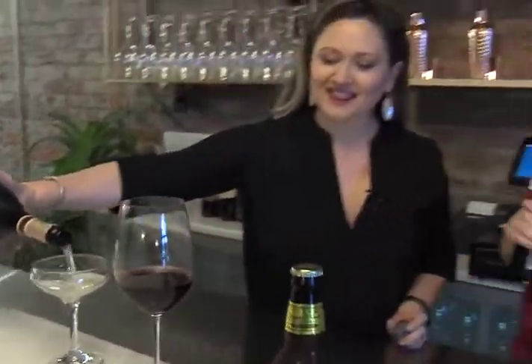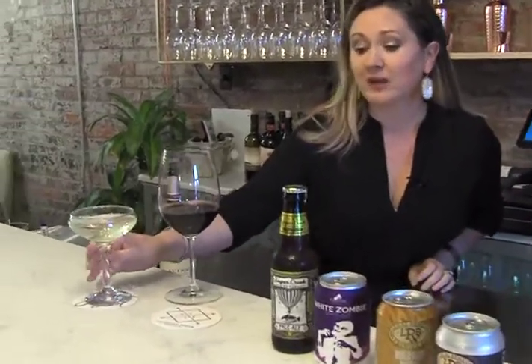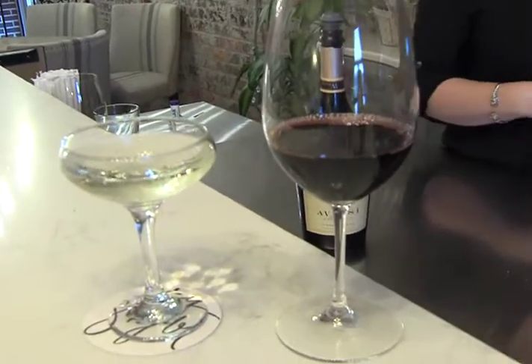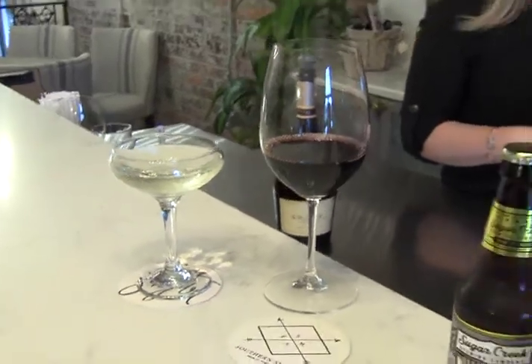We're here behind the bar at Southern Sugar. Tell me about what you're pouring right here. We have an Avisi Prosecco — it's a wonderful bubbly that people really enjoy. It's fruit forward, it's crisp, it's really smooth — it's a beautiful Prosecco. And then you have a red wine here. We do have a full selection of red wines. This is actually a Clancy red — it's going to be a blend, a Cab Sauv and a Shiraz. It's very good.